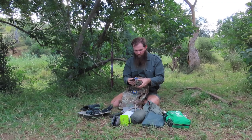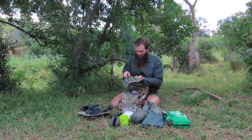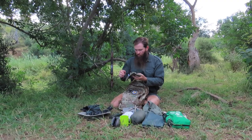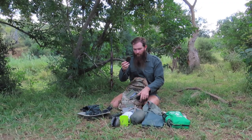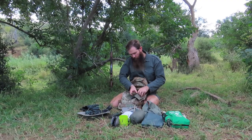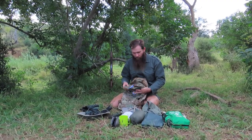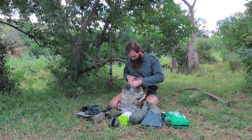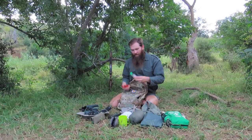I carry a rifle cleaning kit — a nice little canvas bag that carries some gun oil, a toothbrush, and some swabs for the rifle. Very importantly, I also carry a bore snake or rifle pull-through, which is caliber specific. I carry a .458 Winchester Magnum rifle, so I carry a bore snake suited for a .458.